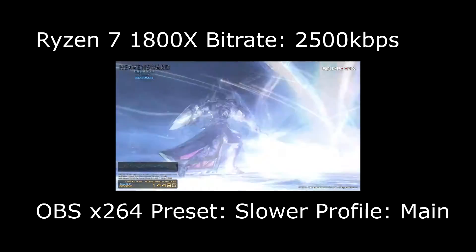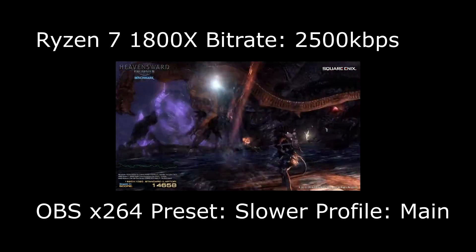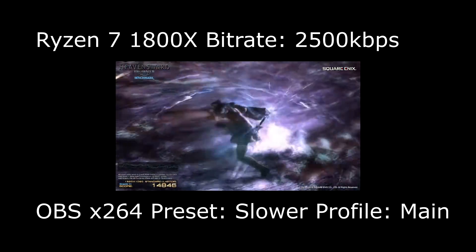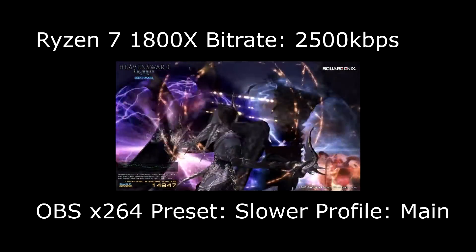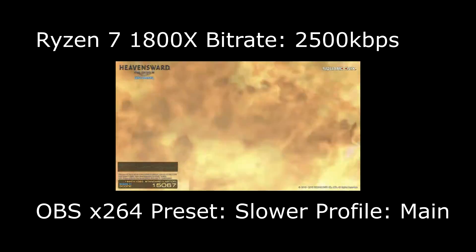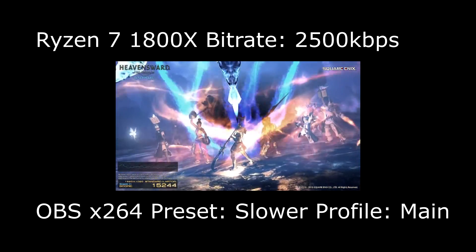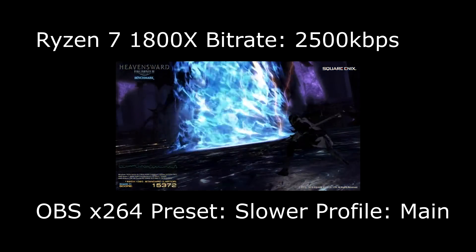Ryzen is probably one of the best CPUs for x264 for the money. I can't really recommend six-core Intels like the 6800 or 6850K since those can only match Ryzen at medium preset. The 6900K can probably do slow. As for slower, I'm not sure any 8-core Intel can really handle it reliably — the Intel 10-core 1700X probably could, and I'd be surprised if it couldn't since Ryzen manages it at about 97% capability.